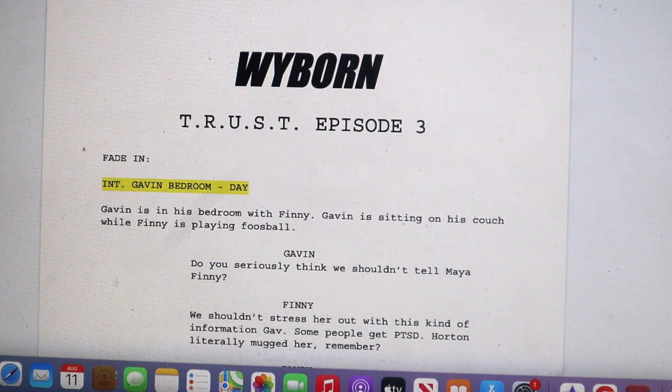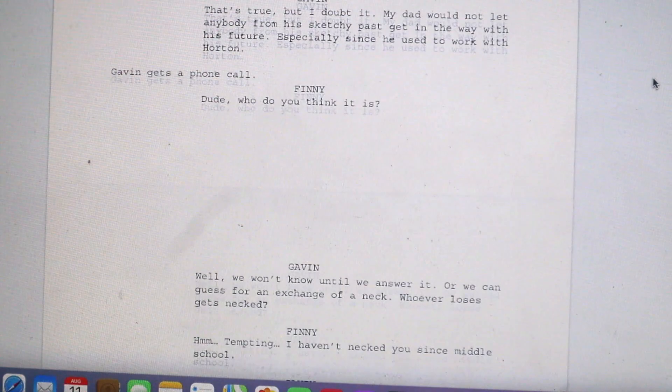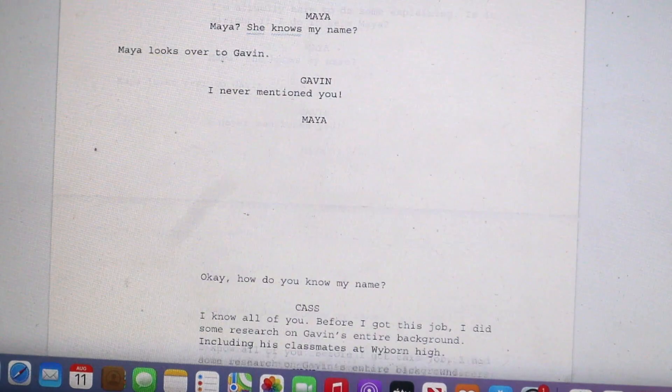First things first, you want to make sure the script is actually written. I have all my scripts pre-written — I've written these since 2017, and I kind of go back when I'm editing them in real time, making sure it's modern and not cringy, because I did write this when I was like 17 years old and I'm 22 now, so that would not make any sense.